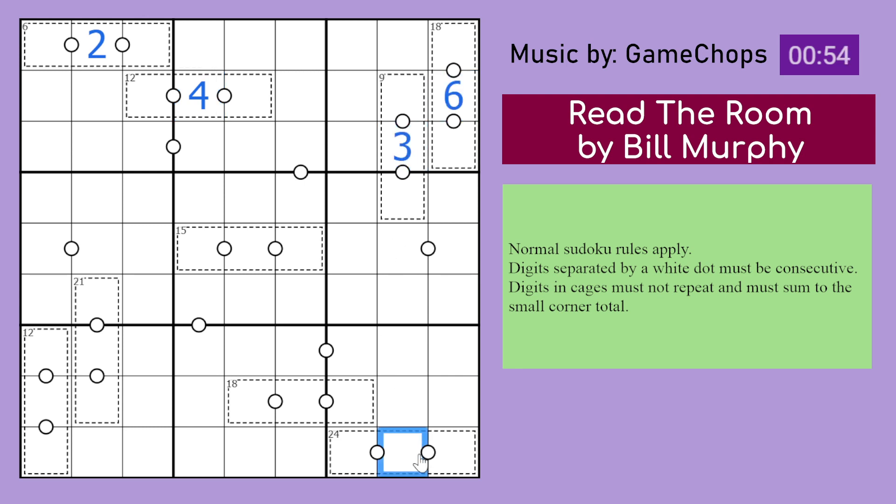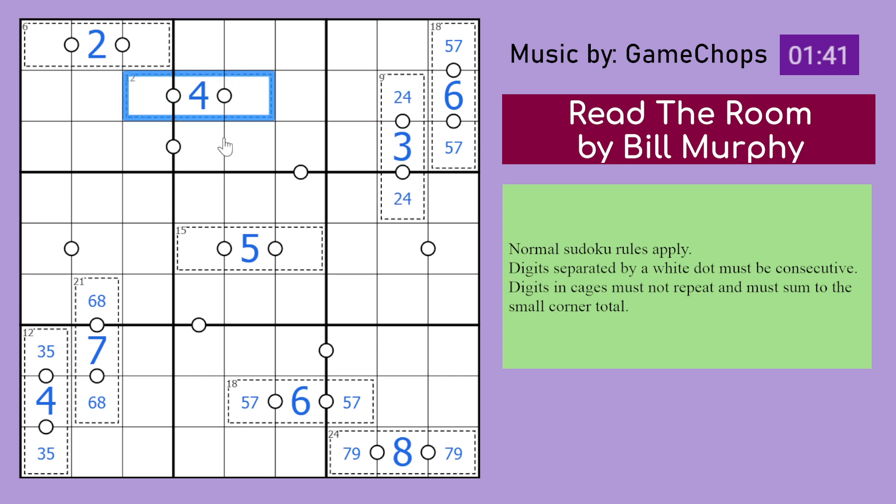We can do that for every other cage. That is a 6, that is a 3, that would be an 8, that would be a 6 again, that would be a 7, that would be a 4, and that would be a 5. Now we can tell the digits beside the middle digits because they have to be consecutive: those are 6 and 8, this has to be 5 and 7, those have to be 7 and 9, those have to be 5 and 7, those have to be 2 and 4, those have to be 3 and 5, those have to be 1 and 3, those have to be 4 and 6.